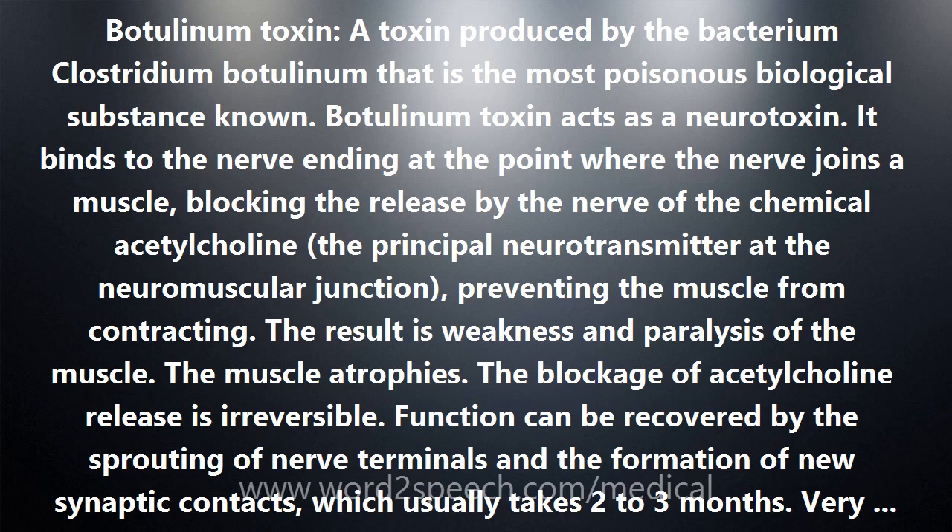Very small amounts of Botulinum Toxin can cause botulism in one of two ways. One way is by ingesting the toxin itself — food-borne botulism — as in canned foods.